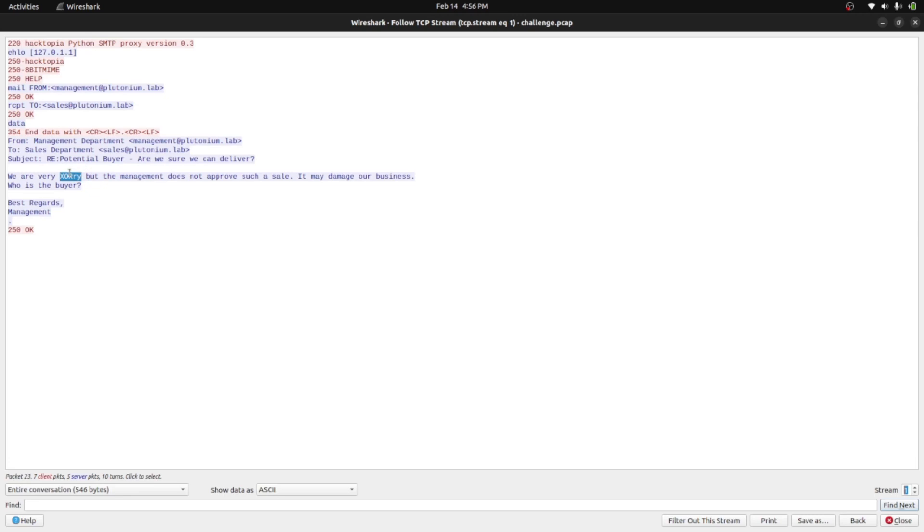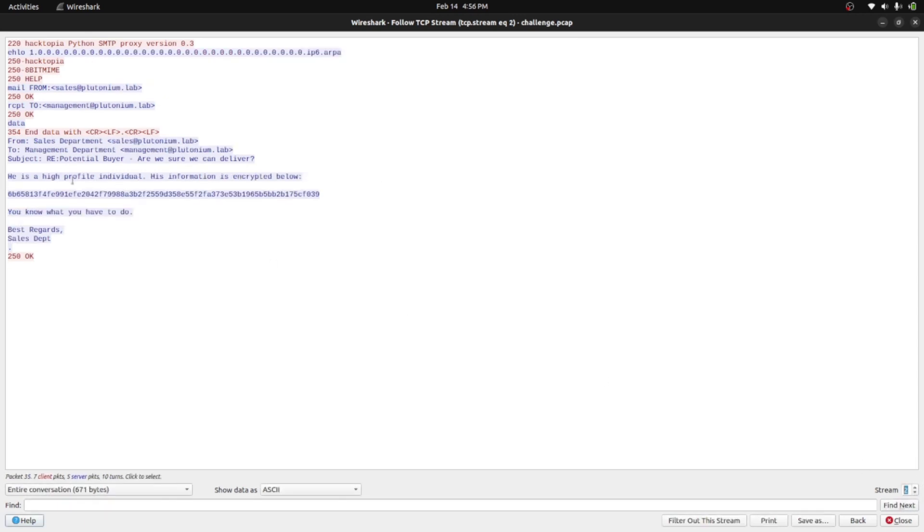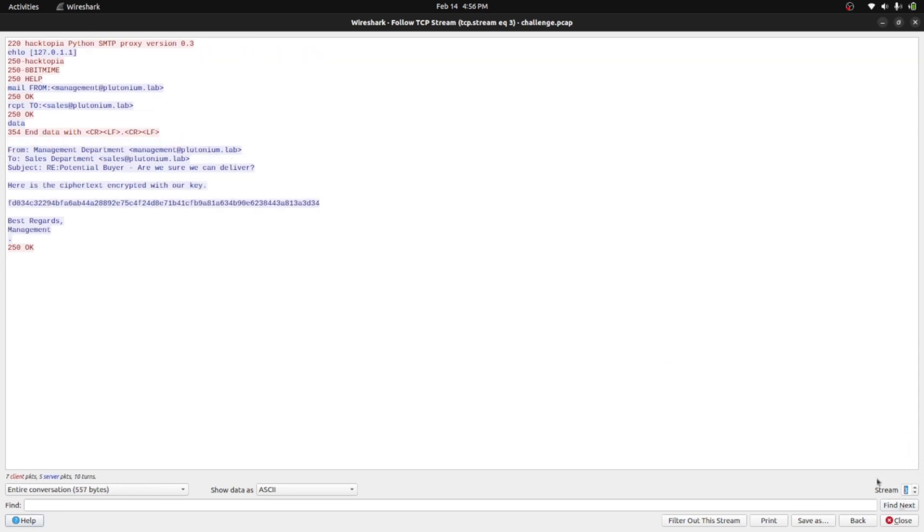Here is the hint: 'We are very XORi' — XOR means it's a XOR cipher. They are denoting XOR cryptography, so that's the hint. Moving to the next stream, sales responds to management: 'He is a high profile individual, his information is encrypted below.' Here I can see an encrypted string — it looks like a hash value, but it is actually an encrypted value we need to decrypt.